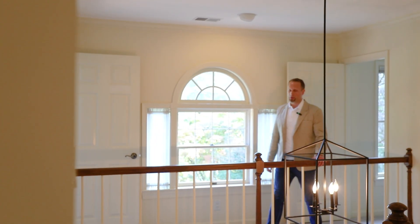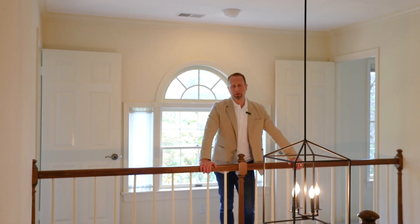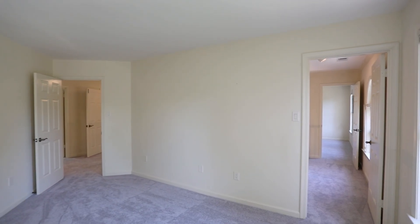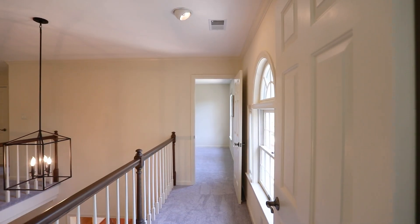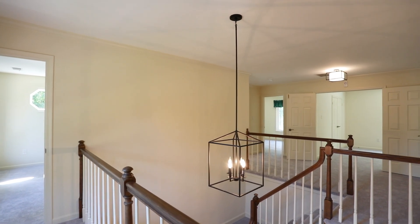Here at 1350 Hunter Mill Road we've got two master suites — one on the main floor, one on the upper floor — both with newly renovated bathrooms. Upstairs there are four bedrooms and two bathrooms, including the second master suite.